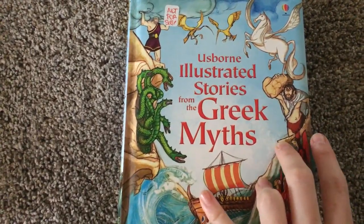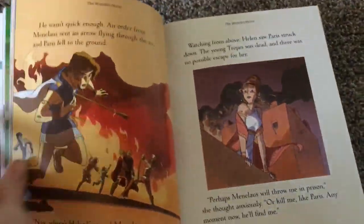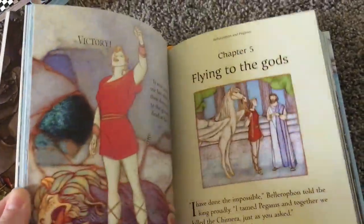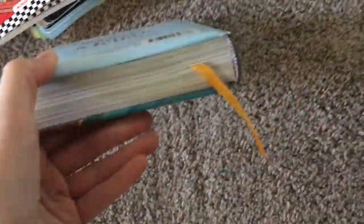Lastly, this Usborne Illustrated Stories from the Greek Myths. These are beautiful — they're slated for eight years old and up for independent reading, so he could read this on his own. If they're a little too tough for him, you can read it to him. The illustrations are insane — they're just awesome. I actually read these to Weston. They kind of glaze over some of the violent parts, but he just thinks monsters and stuff like that is cool. It's a beautiful illustration with a ribbon to hold your place.